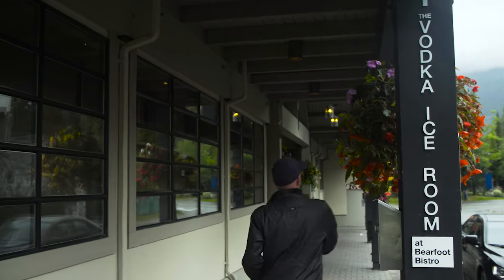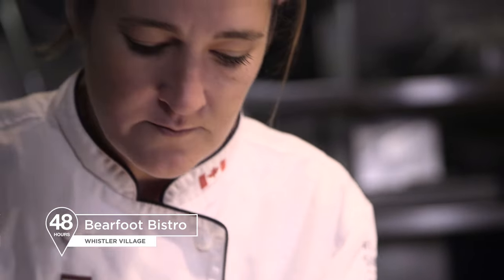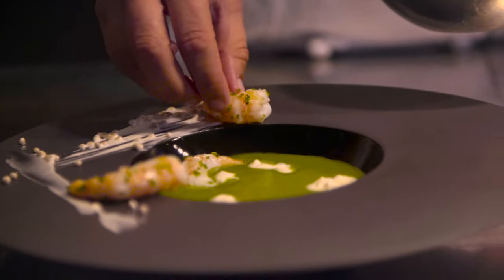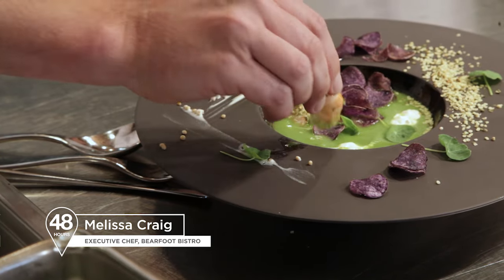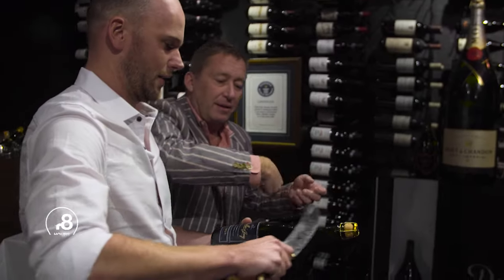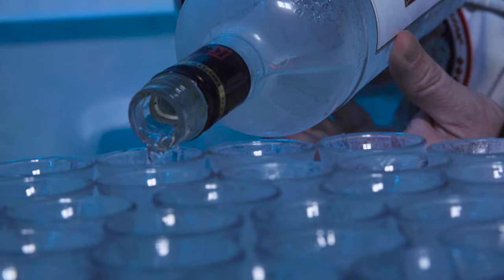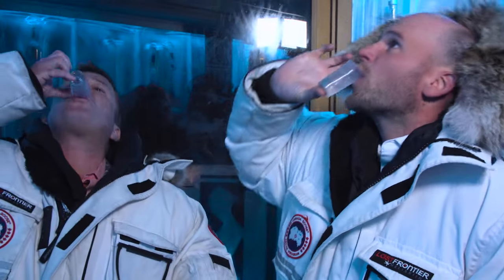Speaking of trout, local ingredients are key to some of Whistler's fantastic cuisine. A great example is the Barefoot Bistro — a pretty unique place to eat. This is a chilled watercress soup with some BC spot prawns, everything local. That's really good. What I really love about this place is the 20,000 bottle cellar and the minus 29 degree vodka tasting room. I've always got time for vodka.